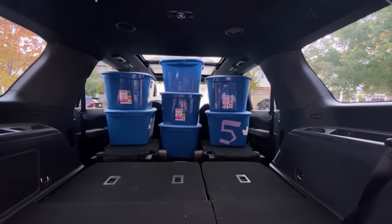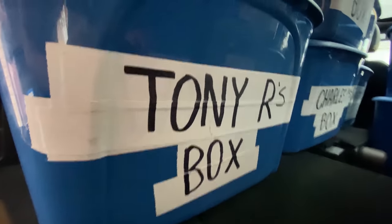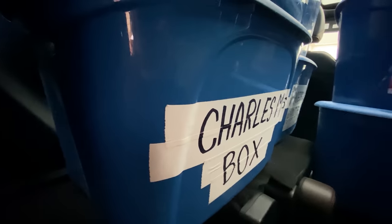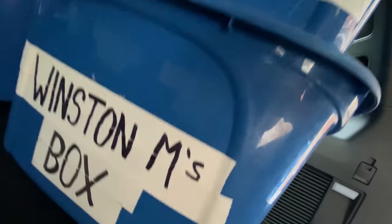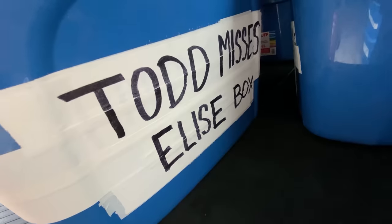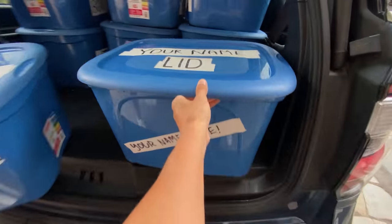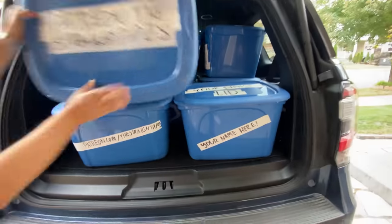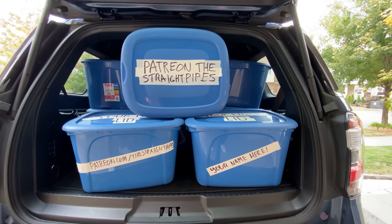Let's find out what they did with the box test: 22 boxes fit in here! Get your own name on a box at patreon.com/thestraightpipes. That is legendary — an insane amount of boxes. How much is the Expedition Max going to have? We don't even have enough boxes.